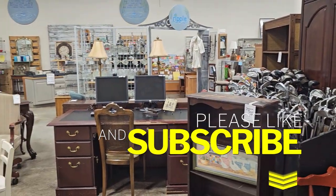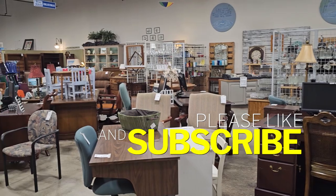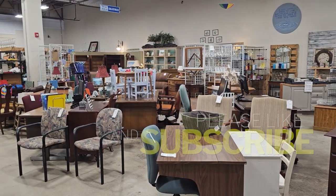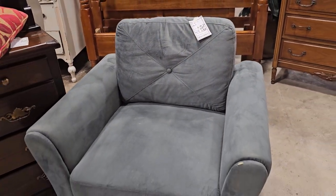Just know when you shop your Habitat ReStore, you're helping someone else with home ownership. And here's another example of that markdown — we saw this chair last week for $85 and they've deeply discounted it $20.